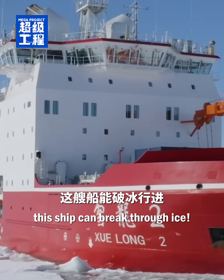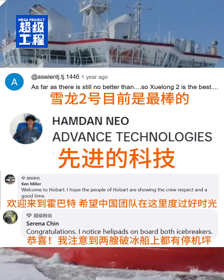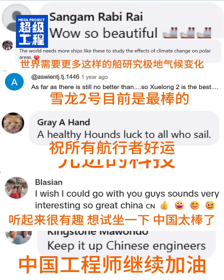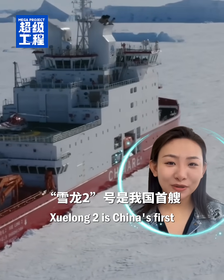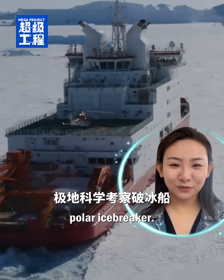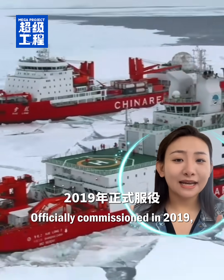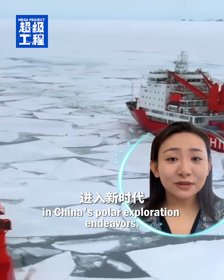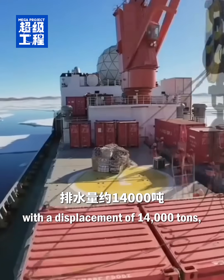Look, this ship can break through ice! Xuelong-2 is China's first domestically built polar icebreaker. Officially commissioned in 2019, it marked a new era in China's polar exploration endeavors. Spanning 122.5 meters in length with a displacement of 14,000 tons.